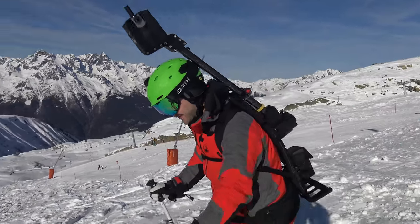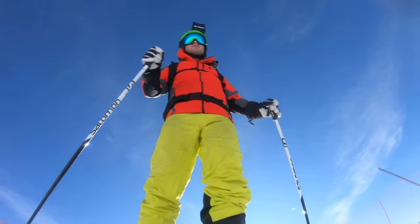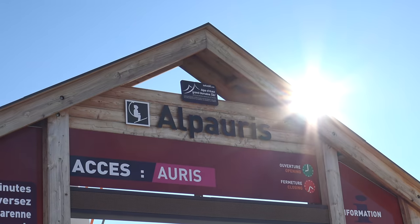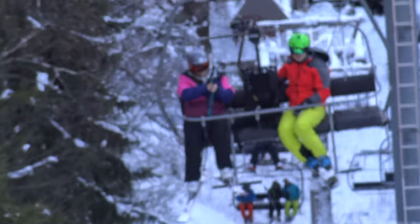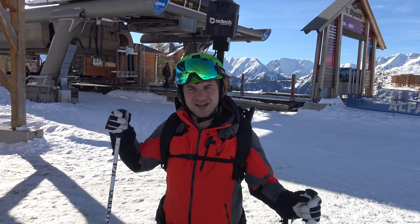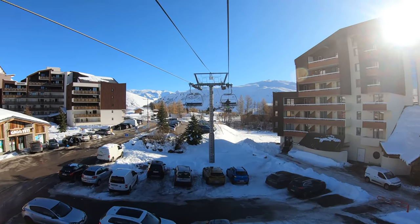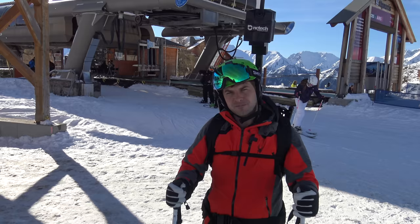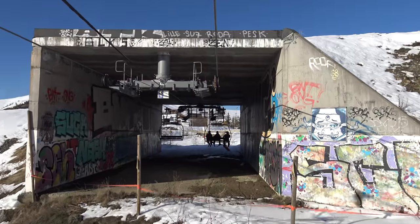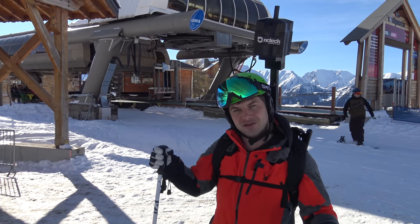Can you believe how much snow is out here on the 8th of December? It's incredible. I'm stood next to the infamous scare chair in Alpe d'Huez. This chairlift is famous for having a really steep drop off, so we're going to add this chairlift onto Google Street View. There's a section where you go underneath the airport runway and then it drops off to a really steep drop — we're hoping that shows in Google Maps.